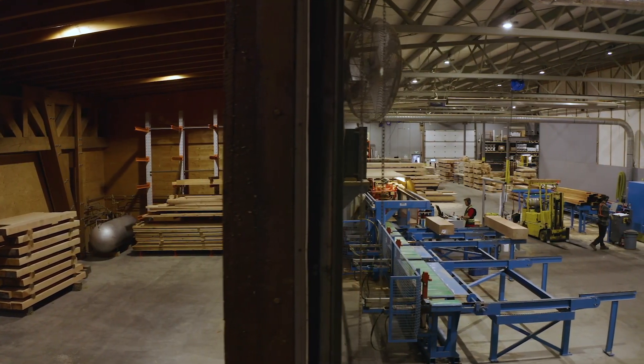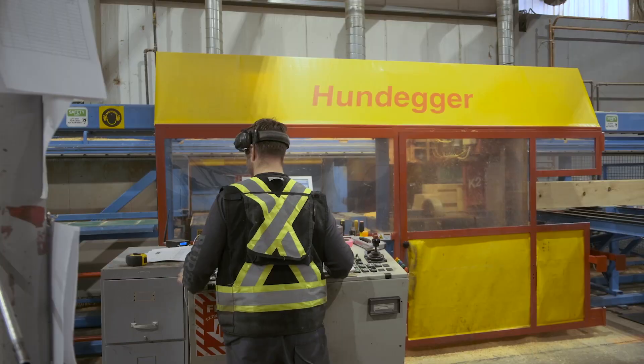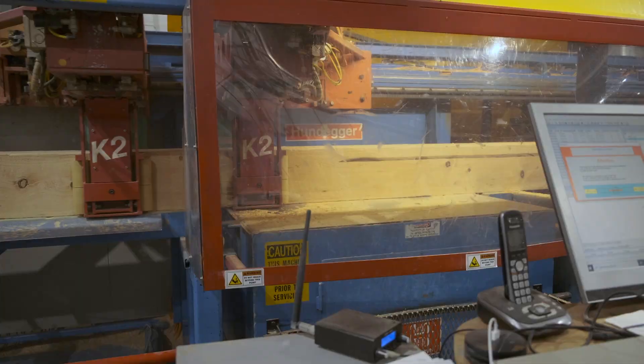I'm Jeff Bowes, president and owner of Canadian Timber Frame. We were the first company to bring Hundiger Technology to Canada in 1999, and our commitment to our industry and our industry partners has us once again innovating and expanding our business.